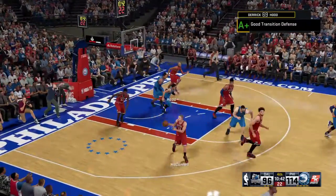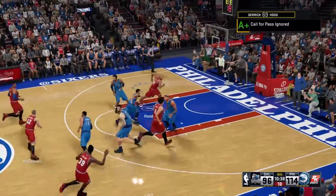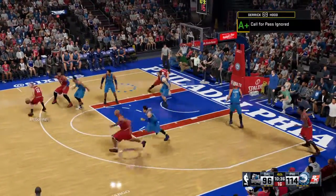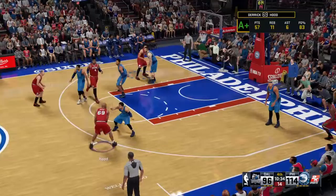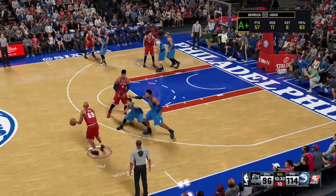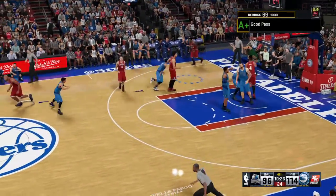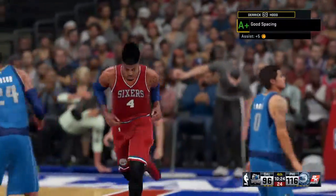No good from Hudson. Ellington defending. The dish to Hood. Inside, there's Noel, and he slams it after taking the nice feed on the run.